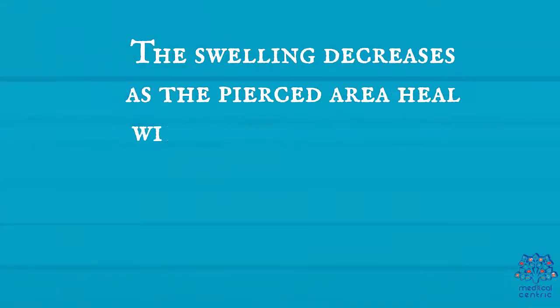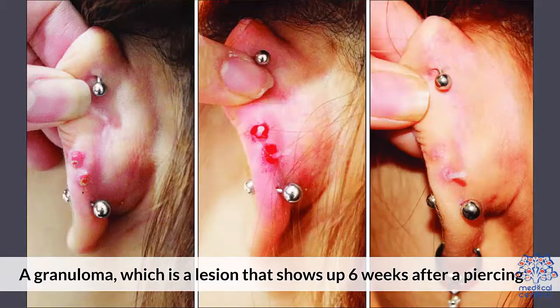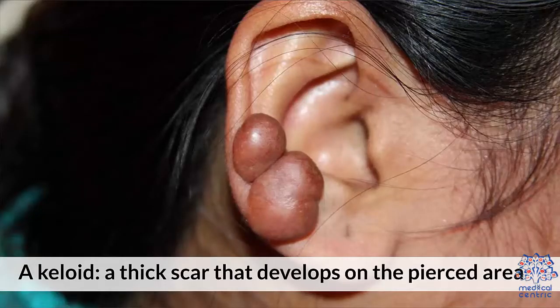The swelling decreases as the pierced area heals with time. However, if you still have a bump on the skin, it might be due to: 1. A granuloma, which is a lesion that shows up 6 weeks after a piercing. 2. A pustule, a pimple or blister with pus. 3. A keloid, a thick scar that develops on the pierced area.